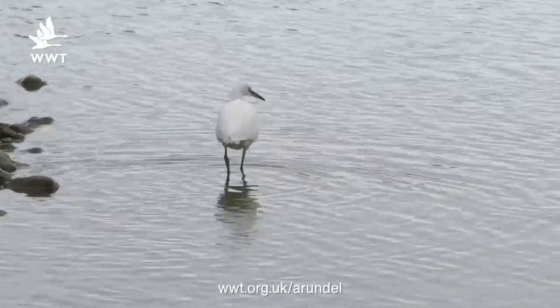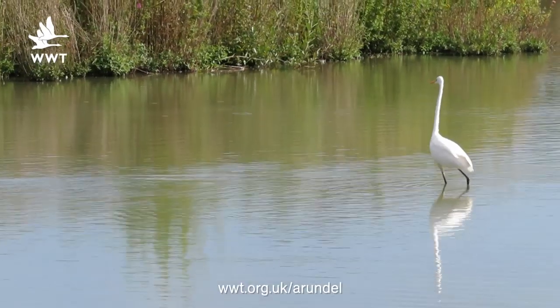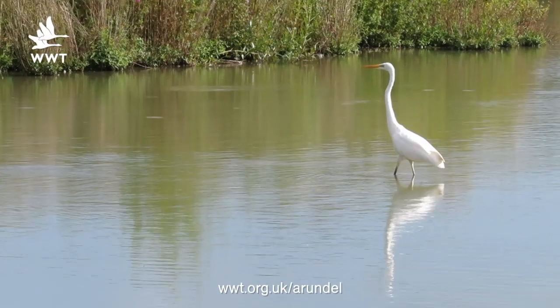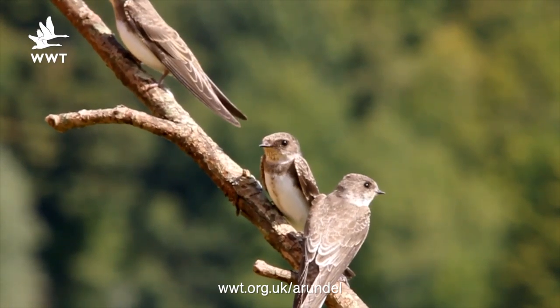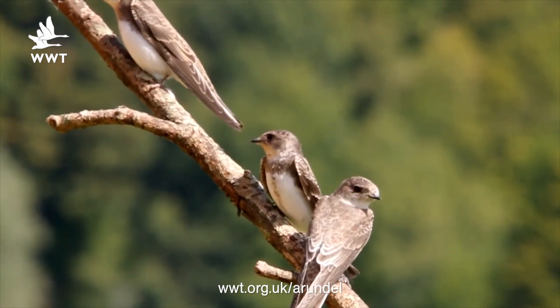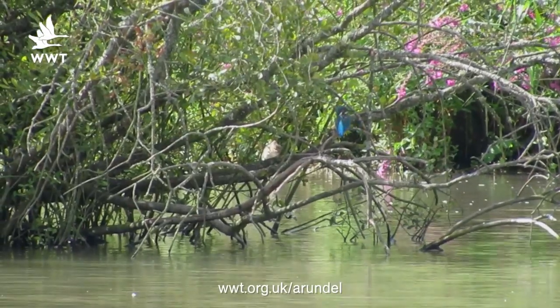Sightings out on the reserve this week include a little egret regularly appearing on our gravel island out on the Arum River. Really exciting this week was a great white egret as well — a much bigger version of the little egret. We've also got our regulars: sand martins still passing through, a couple of hundred at a time being seen at Sam Martin Hide, and a kingfisher has been showing fantastically well there too.